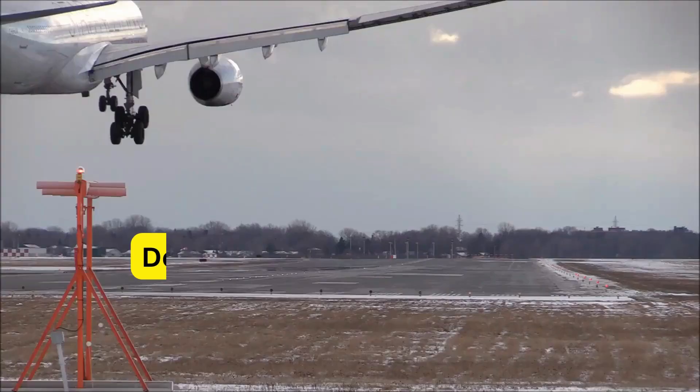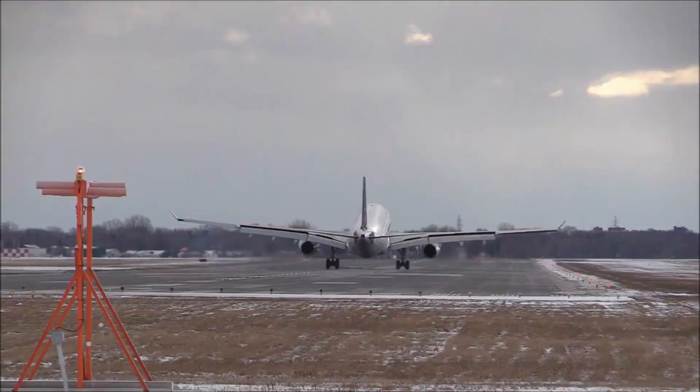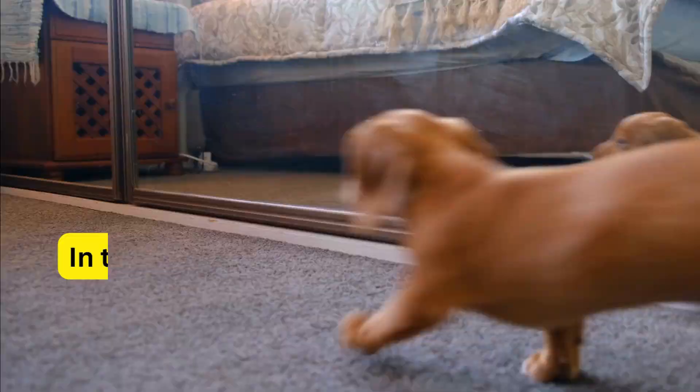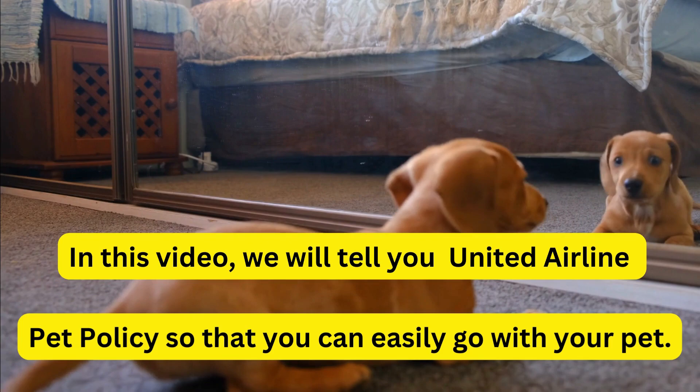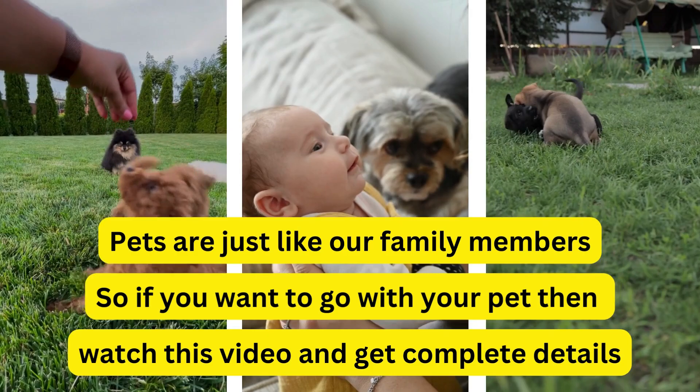Welcome to our channel, Flights Spot Finder. Do you want to fly with your pet? If yes, then this video is beneficial to you. In this video, we will tell you about United Airlines pet policy so that you can easily go with your pet. Pets are just like our family members, so if you want to go with your pet, watch this video and get complete details.